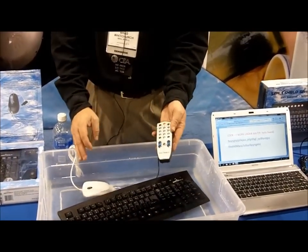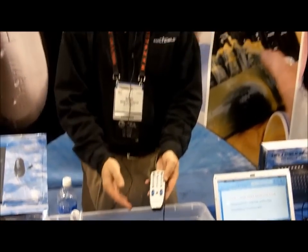We also have TV remote controls which are very popular not only in hospitals but in hotels and in the consumer market. You can use them in your pool, in your spa, bathtub, whatever you desire.